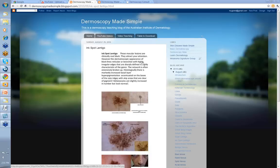When you look at them dermatoscopically, what you're going to see are black lines — reticular or branched — with highly irregular edges, sharply defined. These features are highly characteristic of the genre. The network is often quite extensively broken up as well. Histologically there is a marked increase in basal layer hyperpigmentation, accentuated at the bases of the rete ridges, with some skip areas that are clear of pigment — and I think that's what gives the broken-up network.